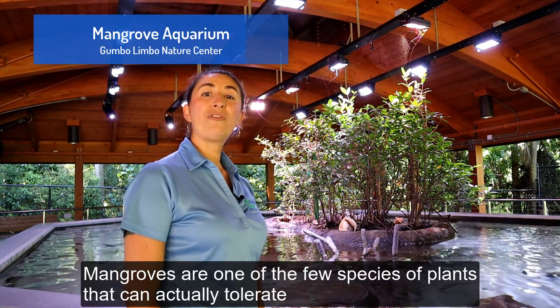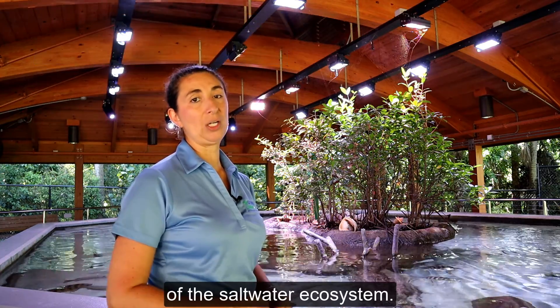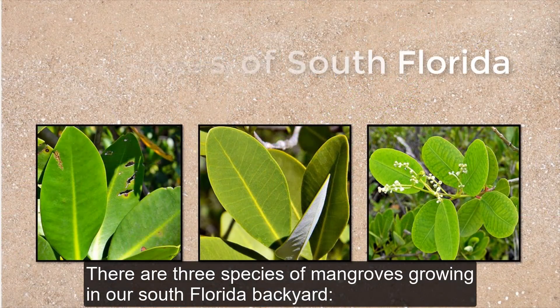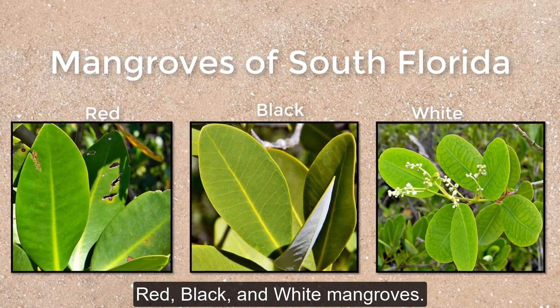Mangroves are one of the few species of plants that can actually tolerate growing in and near saltwater, which makes them a vital part of the saltwater ecosystem. There are three species of mangroves growing in our South Florida backyard: red, black, and white mangroves.